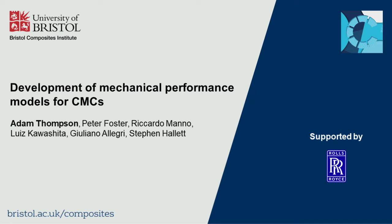Hello, I'm Adam Thompson, a senior research associate working within the Bristol Composite Institute and Bristol Composite UTC. This video presentation is a short introduction to some of the technology we've been developing in collaboration with Rolls-Royce PLC to predict the mechanical performance of CMCs.